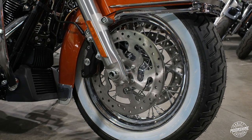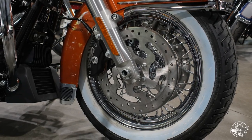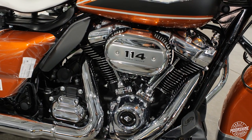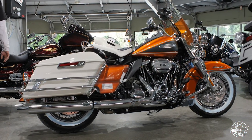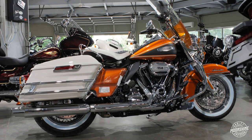Chrome steel-laced wheels add the classic nostalgia look. The ventilator high-performance air cleaner with washable element provides airflow to the engine — and that's performance and styling. Front fender rails, front fender skirt, ventilator air cleaner cover, front forks, auxiliary lights, and saddlebag rails are all chrome.